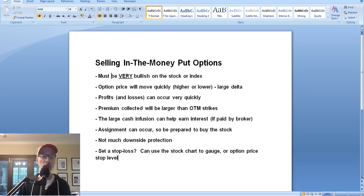If you're going to sell an in the money put, make sure you're very bullish on the stock. One way to take advantage of a bullish outlook - other than just buying shares - is selling in the money put options. It's an extremely bullish strategy. If you're correct and the stock moves higher, then you can make a lot of money very quickly - almost as much as you could make buying 100 shares of stock. The option price will move very quickly in either direction because in the money options have a large delta.